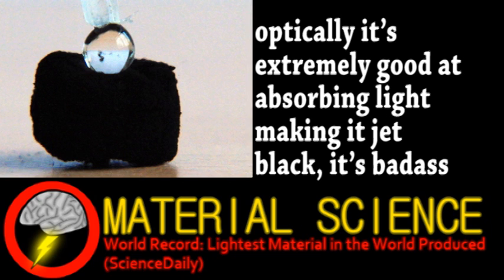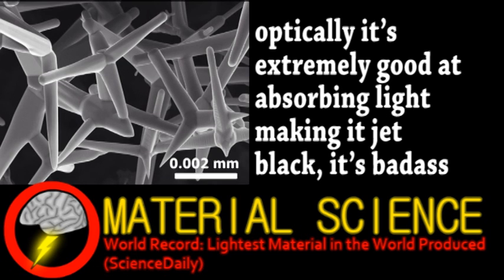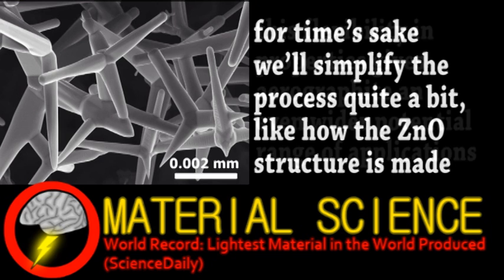This amazing material is formed when a zinc oxide nanostructure is exposed to hot vapor rich in carbon and hydrogen. The carbon is deposited onto a template only a few atoms thick, and the hydrogen reacts with the zinc oxide, dissolving it away, leaving only the porous carbon network.